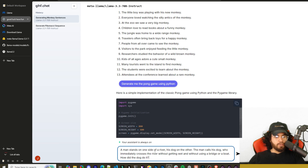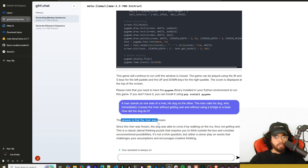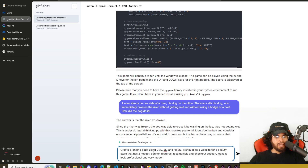Next riddle: a man stands on the riverside, his dog on the other side. The man calls his dog, who immediately crosses the river without getting wet and without using a bridge or a boat. How did the dog do it? The answer is that the river was frozen — and it got that correct.